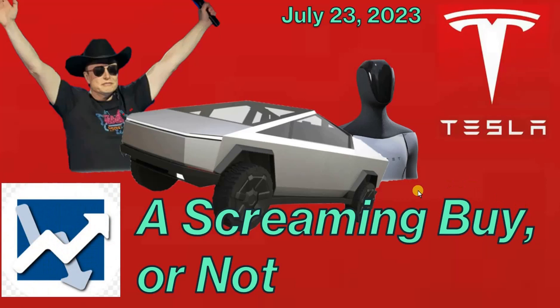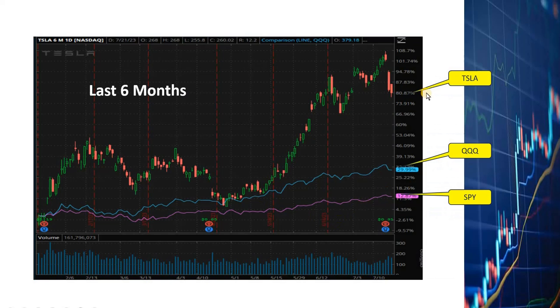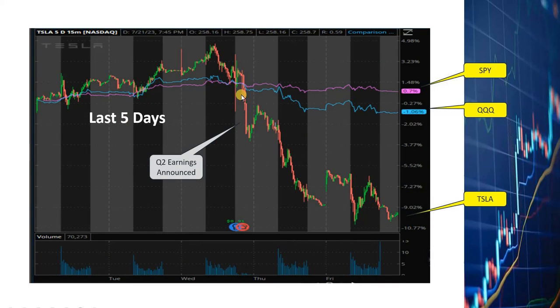Hey everyone, this is Dan with another episode of my Tesla videos. In the last six months, Tesla stock has gone up more than 80 percent, while QQQ representing the Nasdaq 100 went up only 30 percent and SPY representing the S&P 500 went up by only about 13 percent. After Tesla's second quarter earnings announcement on July 19th, Tesla stock dropped more than nine percent. I've looked into fundamental elements related to Tesla and did technical analysis, and I will share my Tesla stock trading strategies for the next few weeks.